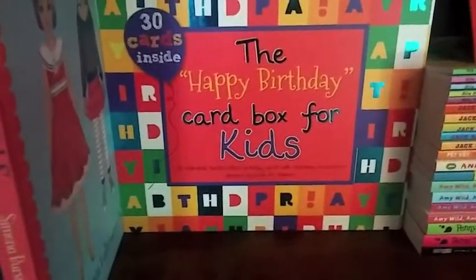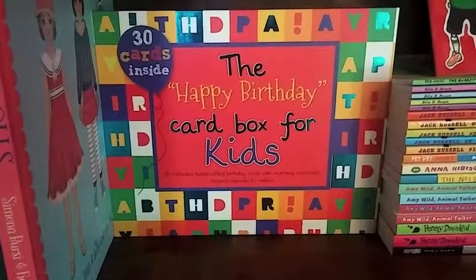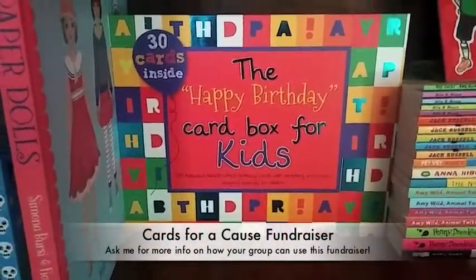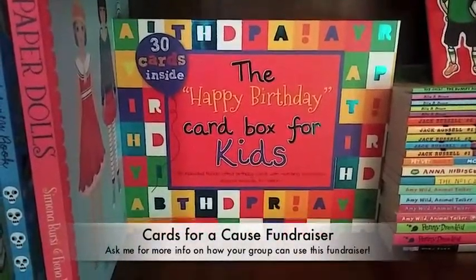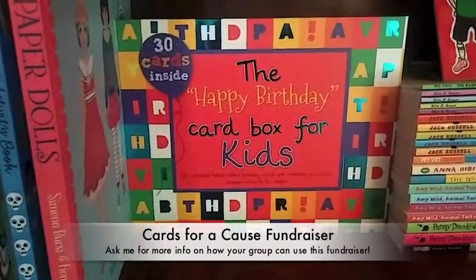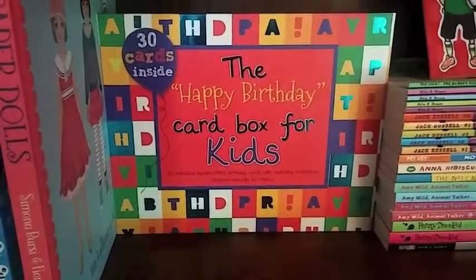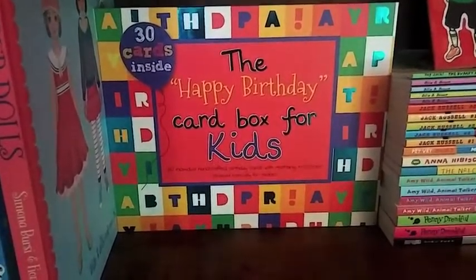Other than books and games, we do have a fundraiser called Cards for a Cause. This is one of our four boxes — this is the Happy Birthday card box for kids. It's all kid-themed birthday cards: 30 cards that are handmade for 30 different special kids in your life.